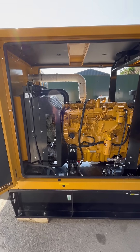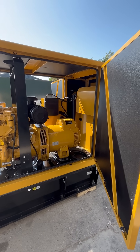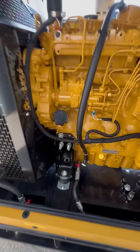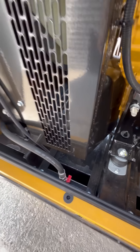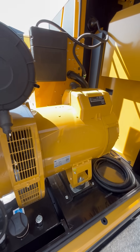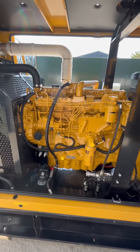This is a Caterpillar C1 diesel generator set — this particular model produces 150 kVA. Here are a few key features: you've got the oil drain valve, the coolant drain valve, and we've retrofitted a freeway valve for an external tank. Here's the alternator — the Caterpillar alternator — and the famous Caterpillar diesel engine.